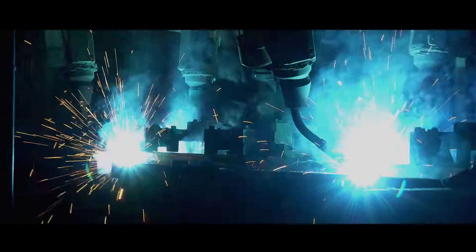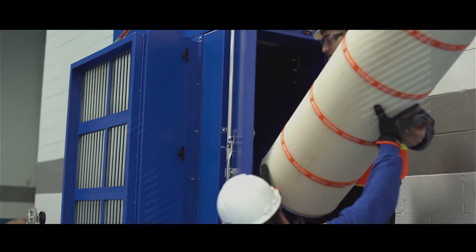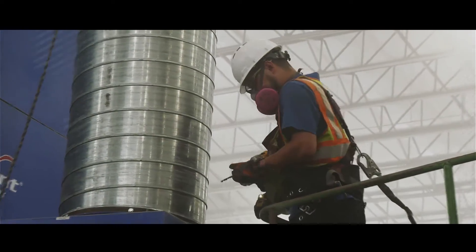It's time to get tough on dust, fumes, and mist. We have a full line of industrial ventilation, filtration, and dust collection solutions for all your air quality needs.